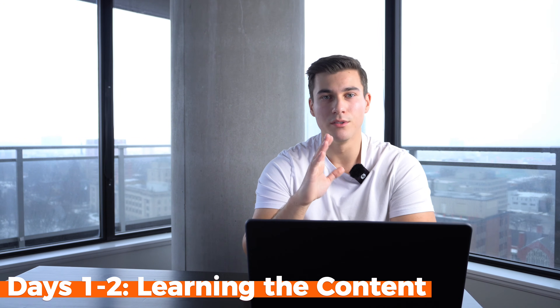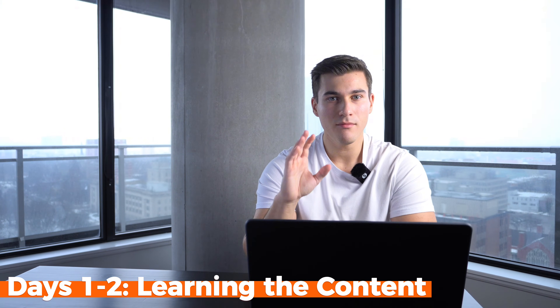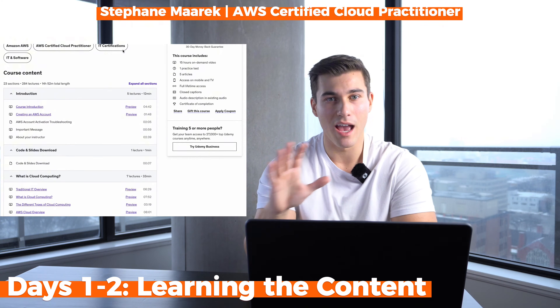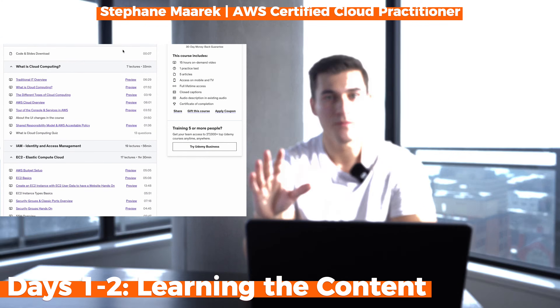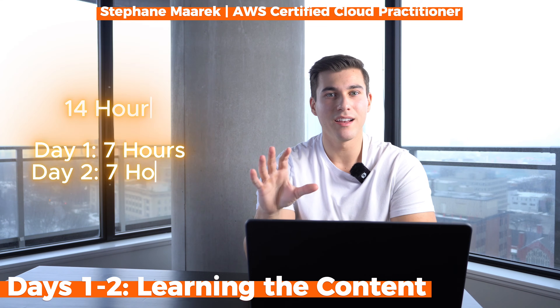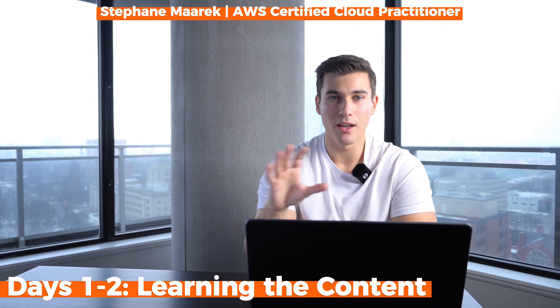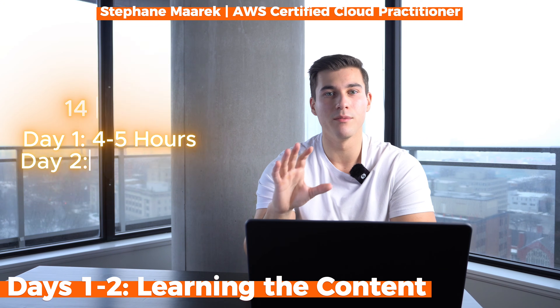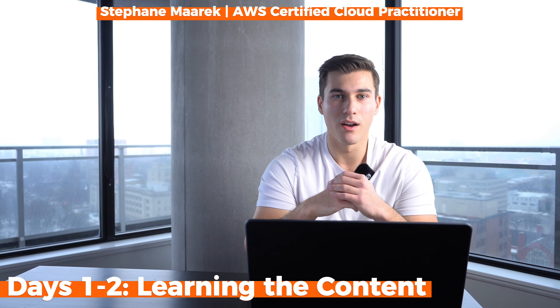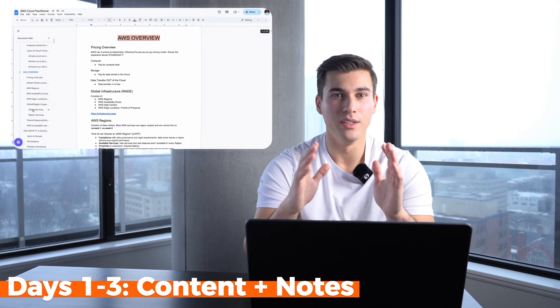For the first 2 days, you'll focus on learning all the content of the exam. I used Stefan's Udemy course — it's simple, visual, hands-on, and covers every detail and AWS service you need to know. This course has a runtime of about 14 hours, so we're going to split that in half and do 7 hours of content each day for 2 days. If life gets in the way, you can spread this over 3 days instead, doing 4.5 hours of content per day.